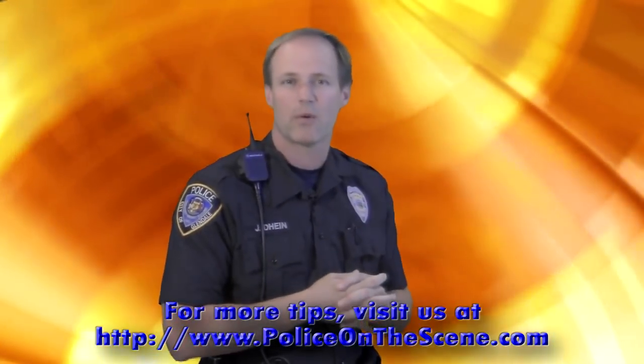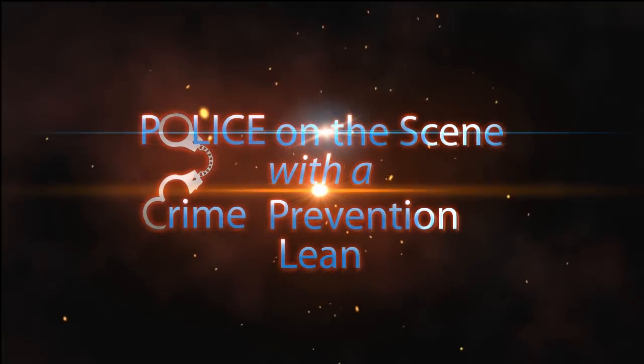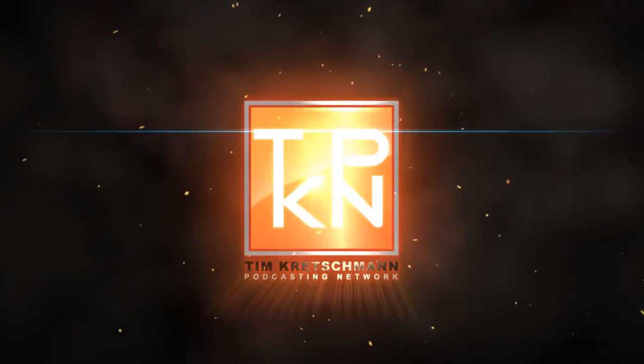If you have any other questions regarding lighting, email us at PoliceOnTheScene.com, or wait for some of our upcoming segments which will go into more detail on this. With that said, I'm Officer J.D. Dine, and I'm 10-8.